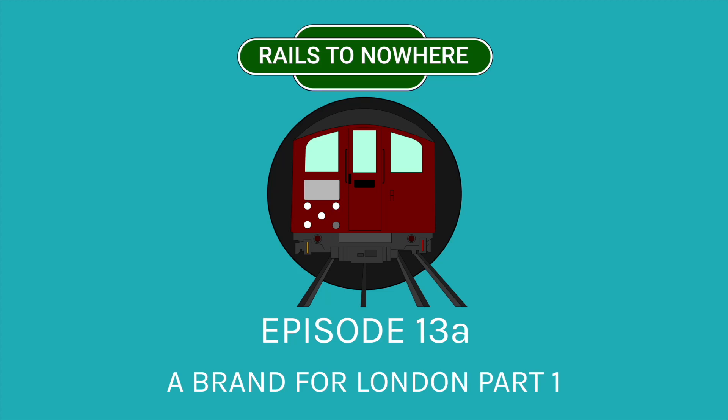Hello, it's Simon here. So this is the first part of the recording that I sat down with Round Around We Go to discuss the branding, design, architecture of London transport in the 1920s and 30s and the sort of preceding decades as well.